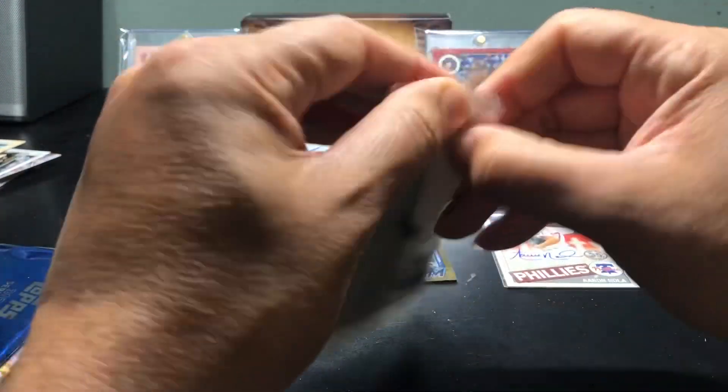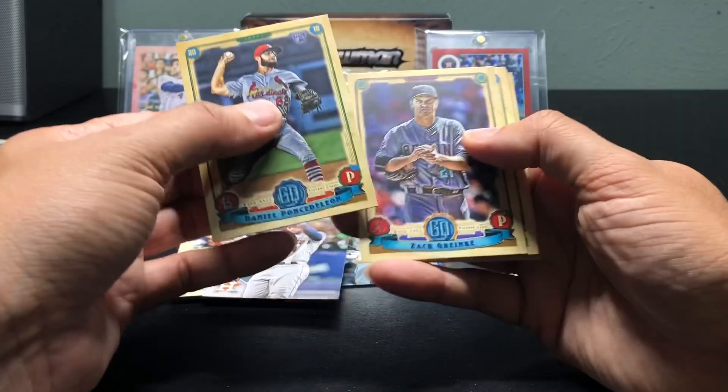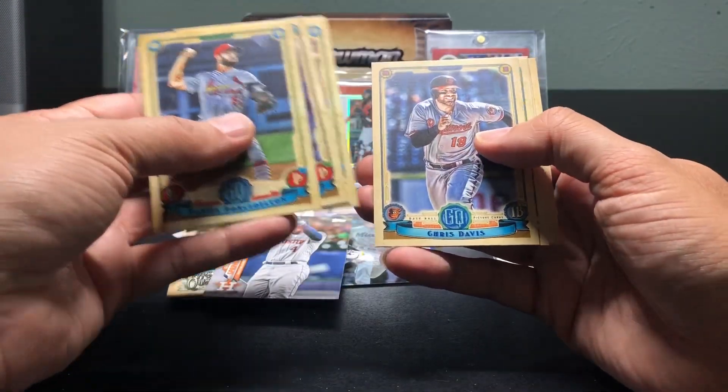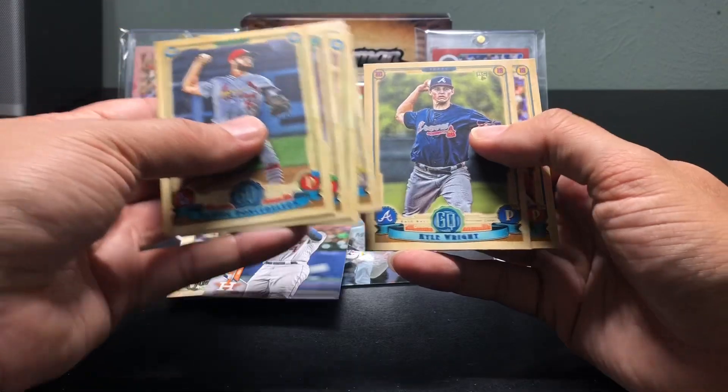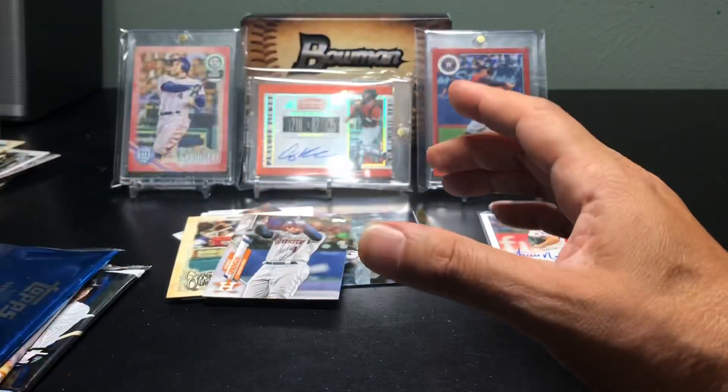2019 Gypsy Queen. I always like the way these cards look — pretty sweet looking cards. Davis, Krenreier. No bazooka backs. All right, both Gypsy Queens were a bust.